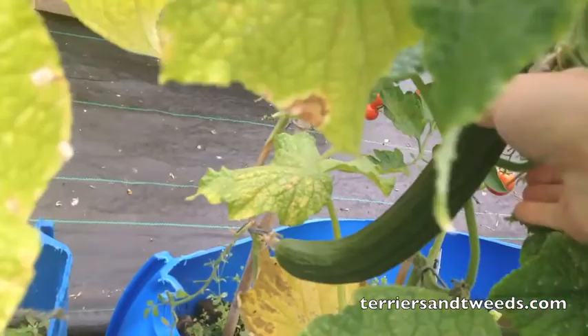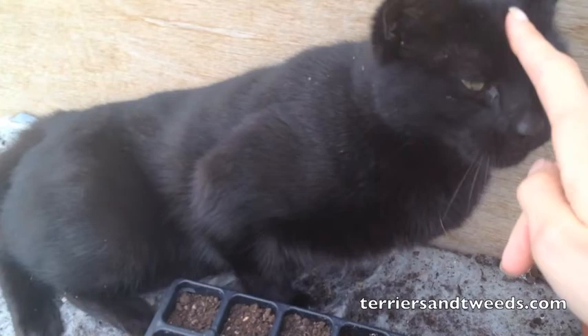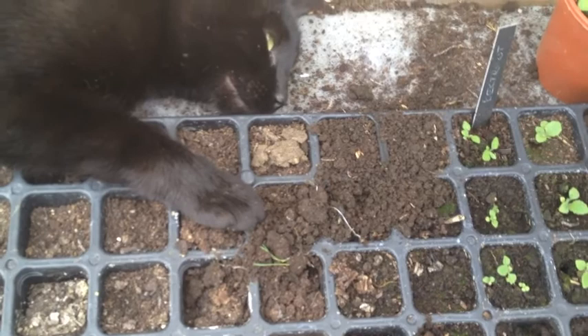And here is our pussycat, who absolutely loves the polytunnel, but also loves to do this, which is decimating various things that I've grown. I'm trying to rescue these. I kind of need to plant them out anyway.